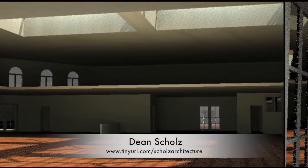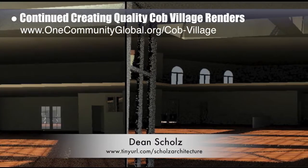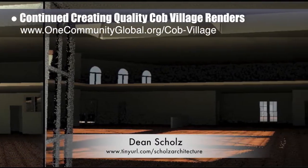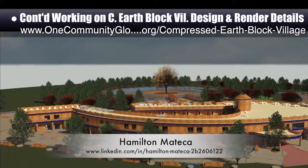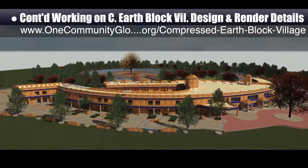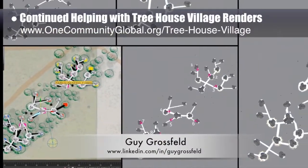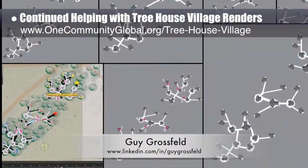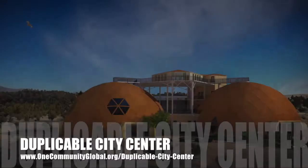Dean Schulz, architectural designer, continued helping create quality cob village pod 3 renders — here's update 79 of Dean's work, continuing with lighting details for the central dining and presentation area. Hamilton Medica, AutoCAD and Revit drafter and designer, finished his 50th week helping with the compressed earth block village design and render details, this week producing a high-quality render of the complete village. Guy Grossfeld, graphic designer, continued helping with the treehouse village pod 7 renders, finishing the final ramp connections and starting test rendering of top-down views.